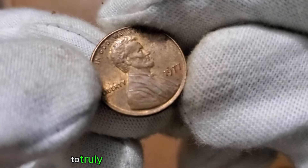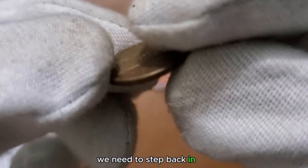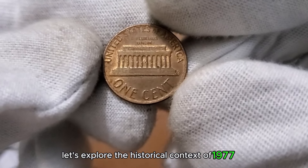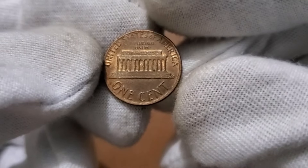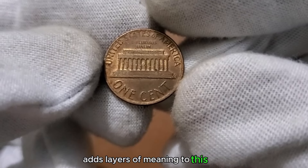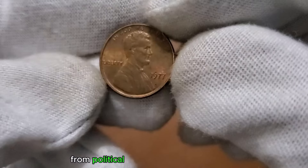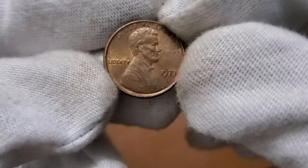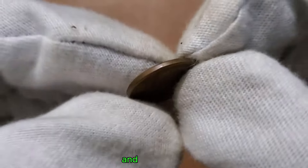To truly appreciate the 1 cent 1977 coin, we need to step back in time. Let's explore the historical context of 1977 — the events, the culture, and how this coin fits into the broader narrative. Understanding the historical insights adds layers of meaning to this small but significant piece of currency. From political happenings to cultural shifts, the 1977 penny has witnessed it all. Stay with me as we connect the dots between history and numismatics.